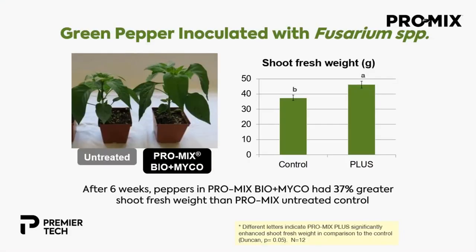Here's a demonstration with green peppers inoculated with fusarium. The untreated control is on the left, and the ProMix with biofungicide and mycorrhizae together is on the right. After six weeks, the product with both active ingredients had a 37% greater shoot fresh weight than the untreated product. When plants are challenged by pathogens, it doesn't always show immediately — you often see delayed growth. The benefit of having mycorrhizae and biofungicide is that the plant is no longer challenged by something that could slow its growth or later become a bigger problem.